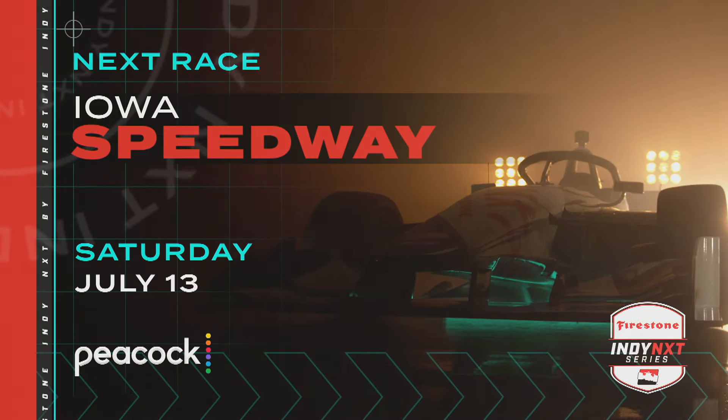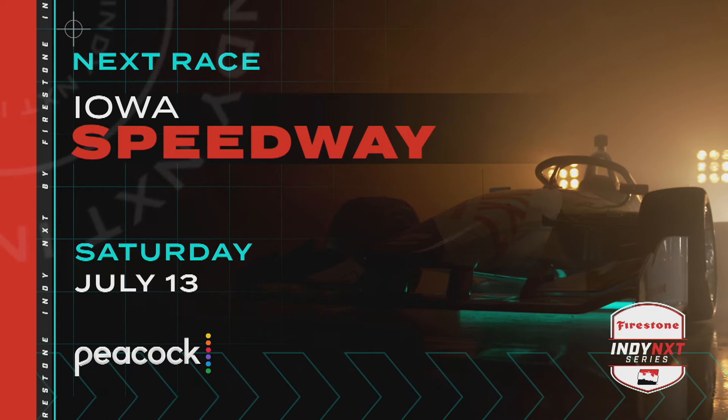Watch IndyNext by Firestone at Iowa Speedway, Saturday July 13th on Peacock.